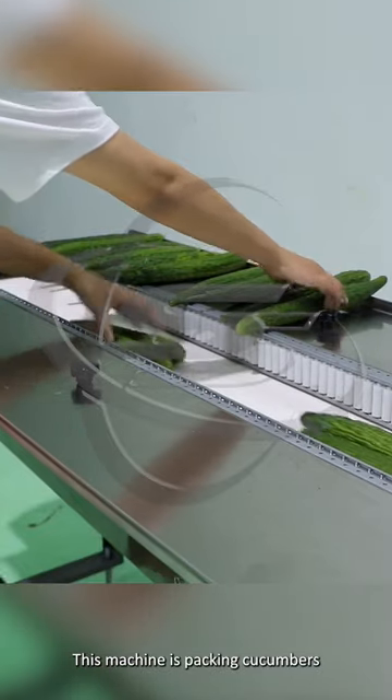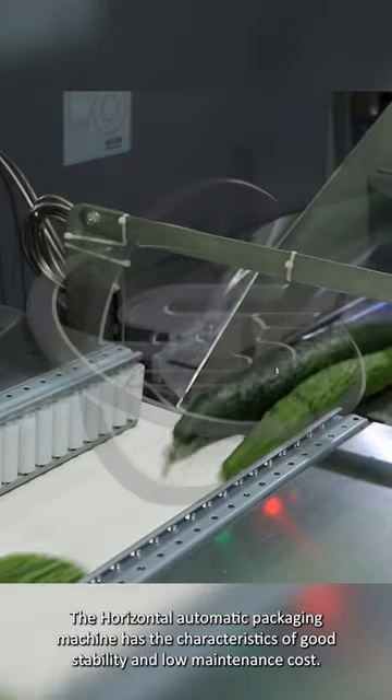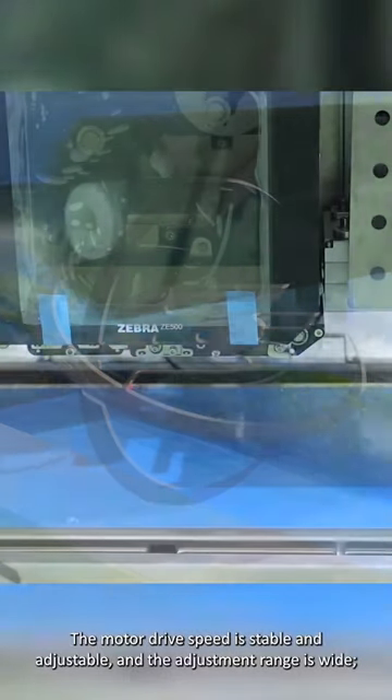This machine is packing cucumbers. The horizontal automatic packaging machine has the characteristics of good stability and low maintenance cost. The motor drive speed is stable and adjustable, and the adjustment range is wide.